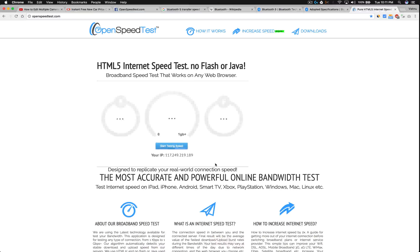One more thing — this is OpenSpeedTest.com, an HTML5-based internet speed test application. You can run a speed test on any HTML5-capable web browser. You don't need Adobe Flash or any other fancy plugin. Check it out at openspeedtest.com.